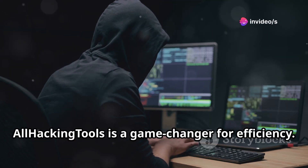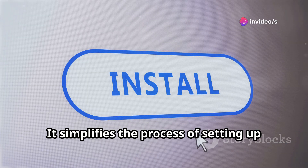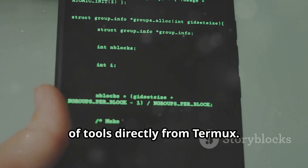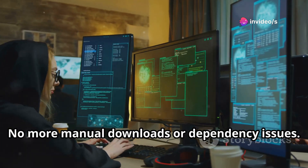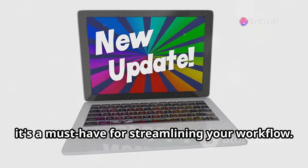First up, All Hacking Tools is a game changer for efficiency. It simplifies the process of setting up and installing various penetration testing tools. With a few commands, you can download and install a wide range of tools directly from Termux. No more manual downloads or dependency issues. Constantly updated, it's a must-have for streamlining your workflow.